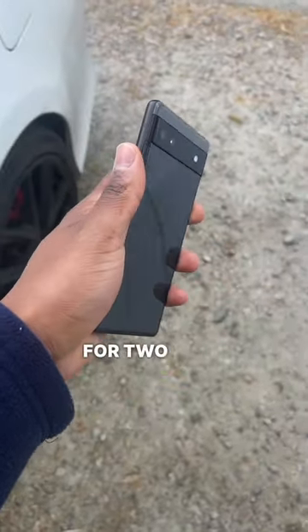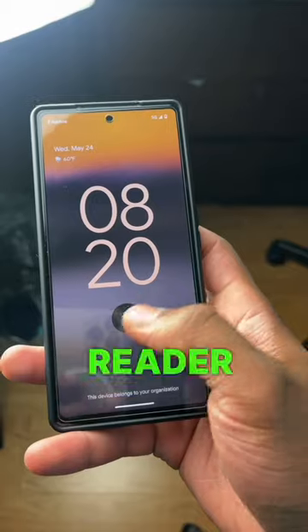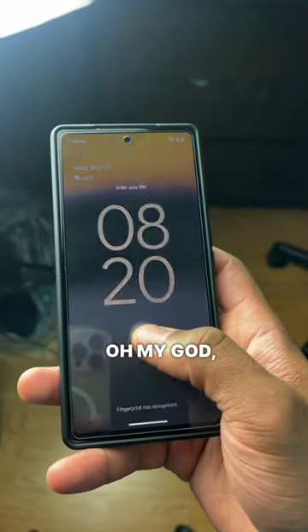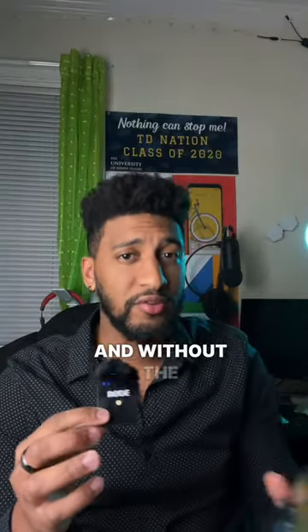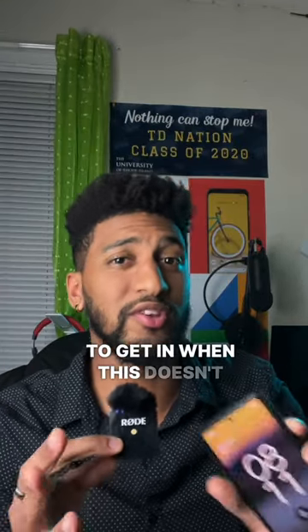I have been using the Google Pixel 6a for two and a half weeks, and these are some of the problems I found so far. Number one is the fingerprint reader. Other than being slow, when it doesn't want to read your fingerprint, you're going to be in there for a while. I tried this with the screen protector and without the screen protector, and I still find myself just using my 4-digit PIN to get in when this doesn't work.